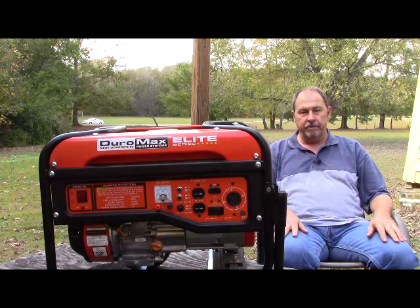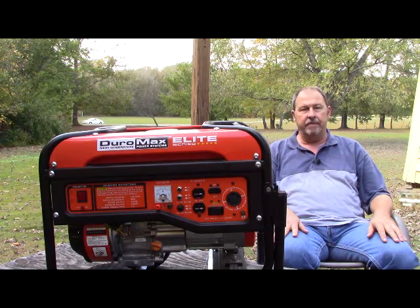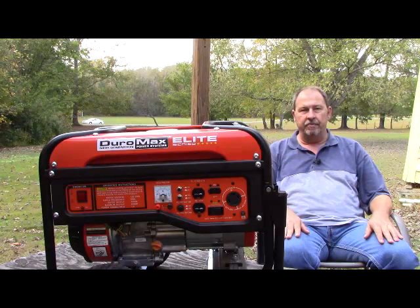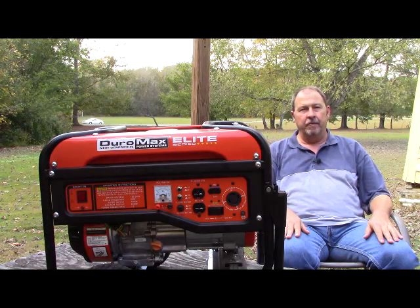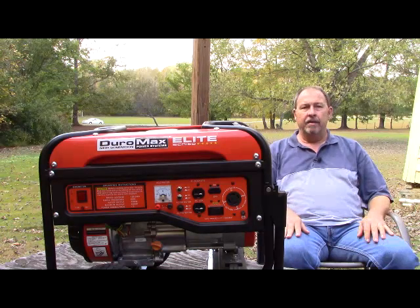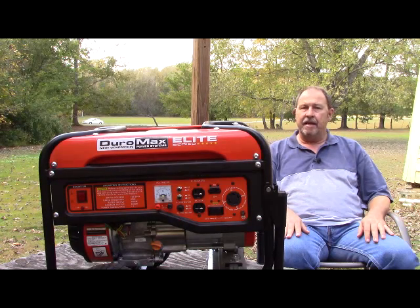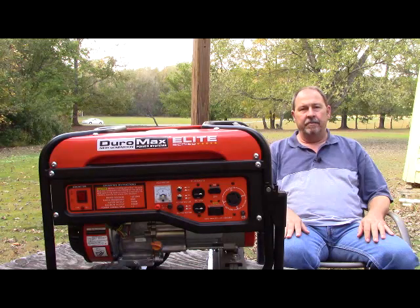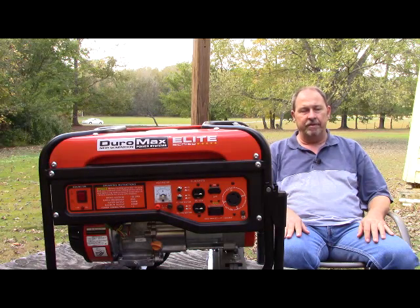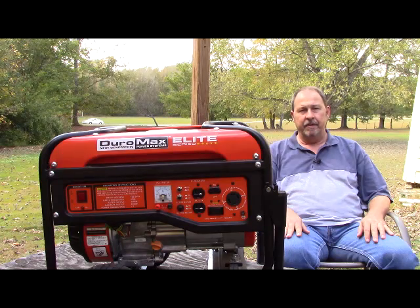When considering what size generator to purchase, you'll need to take into consideration the needed power for the specific items that you feel like you need to run. Some of you will feel like you only need to intermittently run the refrigerator and freezer. Others will want their water heater running. Some others will want to be able to run dryers and other appliances. Do take into consideration that every item that has a heating element in it or a motor that likely has a starter capacitor in it will consume far, far more wattage.